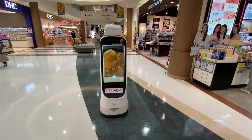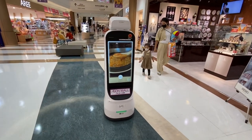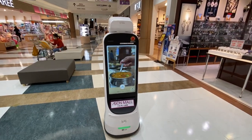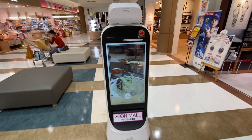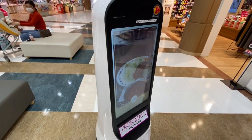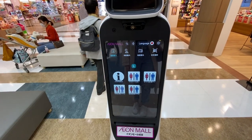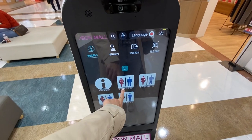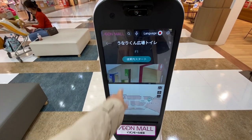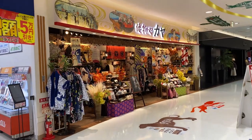A cool new addition to this mall is a moving robot that gives you information about the mall and directions. If you want to go to the restroom, you press start and it'll take you there.